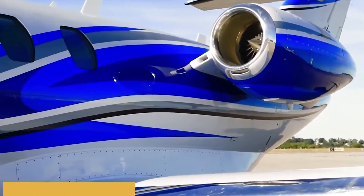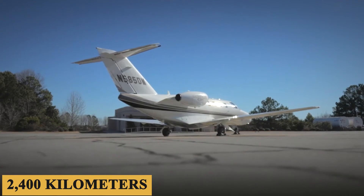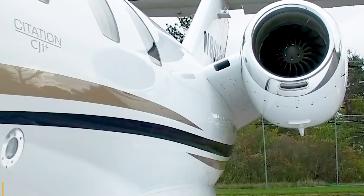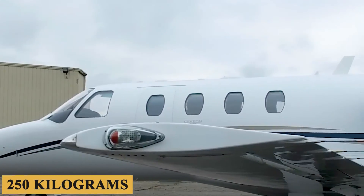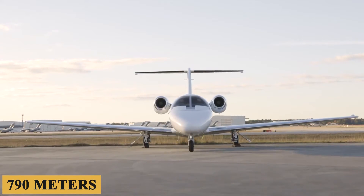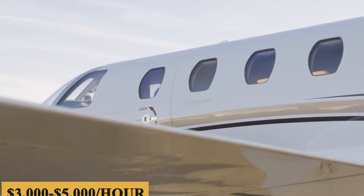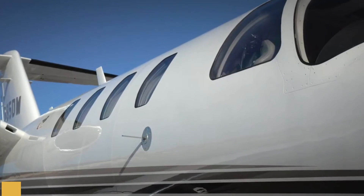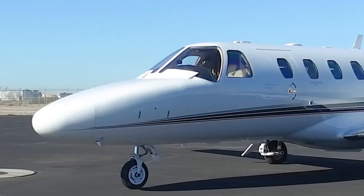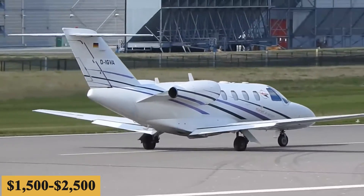The jet has a maximum range of 1,300 nautical miles, which is 1,500 miles or 2,400 kilometers, with a maximum net payload of 1,500 pounds or 680 kilograms, a full fuel payload of 550 pounds or 250 kilograms, and a minimum landing distance of 2,600 feet or 790 meters. The base purchase price for a new Cessna Citation CJ1 Plus is $5 million before options, and the charter price is estimated at $3,000 to $5,000 per hour. Prices will vary depending on availability, fuel prices, ground fees, and more. The annual fixed cost is roughly $300,000 to $450,000, and the average hourly operating cost is estimated at $1,500 to $2,500.